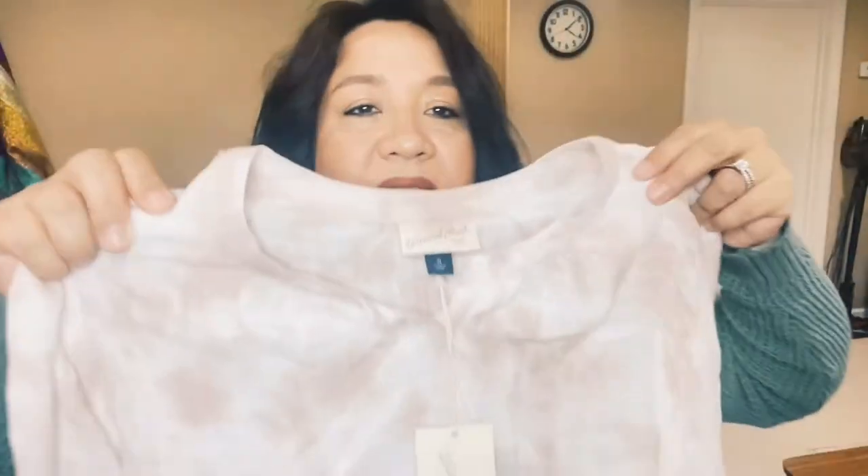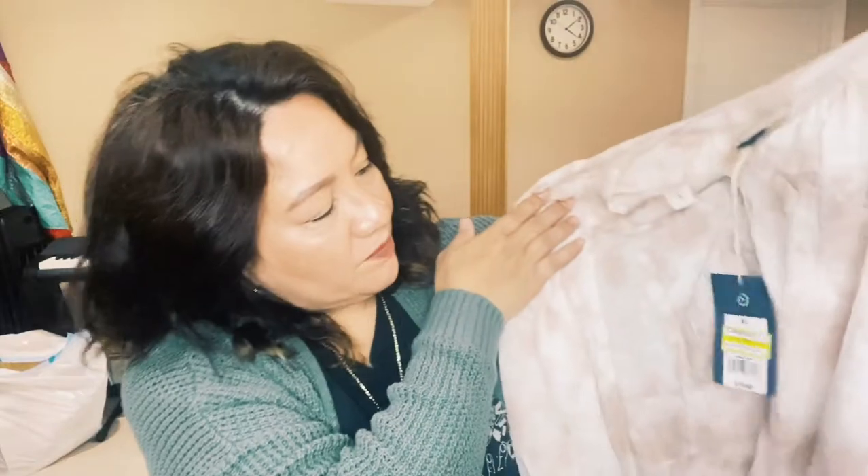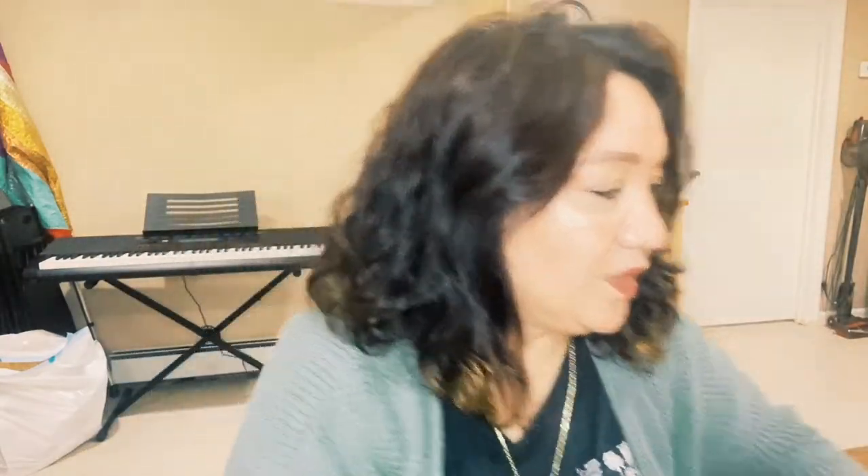When I like something, I get it in different colors. This is also from Universal Thread — originally $19.99, on sale for $9.98. It's a summer blouse, very thin, soft, and satiny. It'll be nice for summer and you can layer it under something. This one is a beige-brown color, and I got the same style in a mustard color. You could wear this blouse under the green sweater I have on, and they'd actually match.